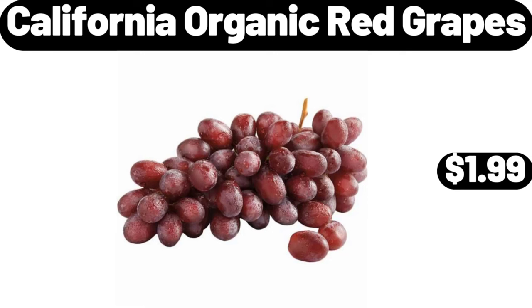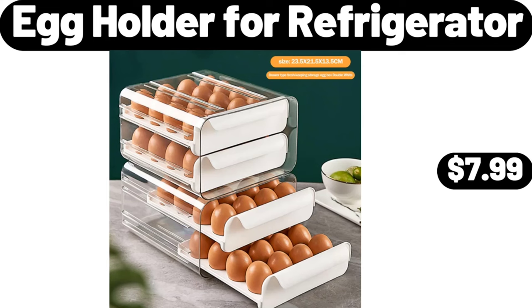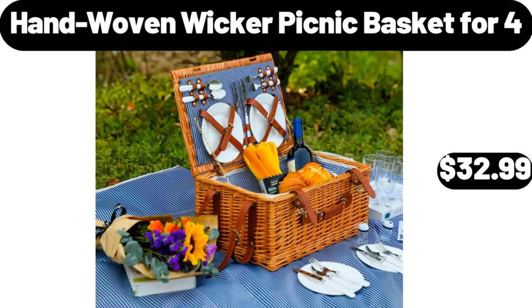California Organic Red Grapes $1.99. Super Moist Party Rainbow Chip Cake Mix 15.2 Ounces $1.74. Egg Holder for Refrigerator $7.99. Hand Woven Wicker Picnic Basket for 4 $32.99.